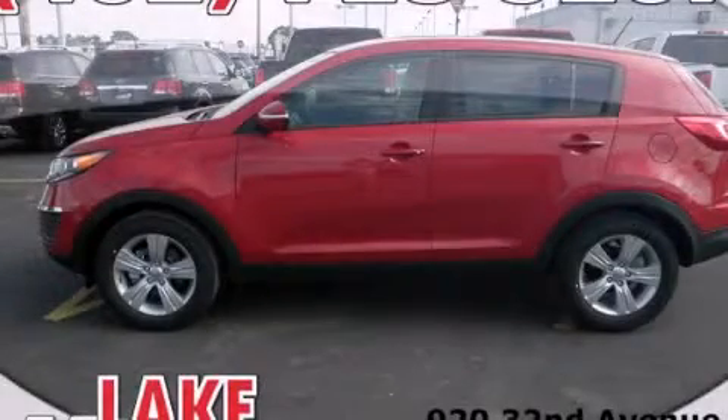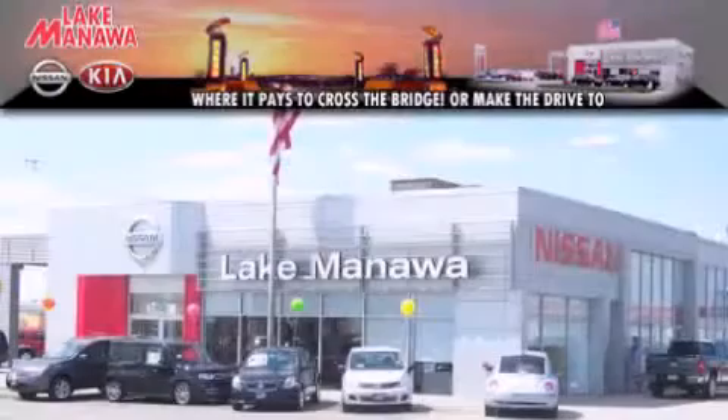We invite you to contact us today to learn more about this vehicle. It pays to cross the bridge.